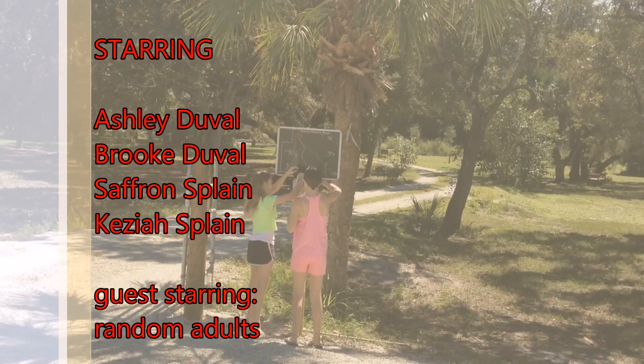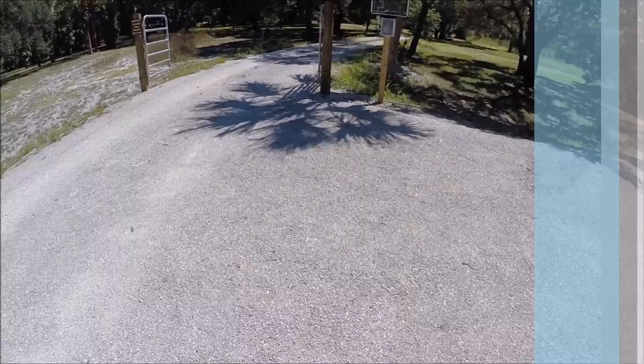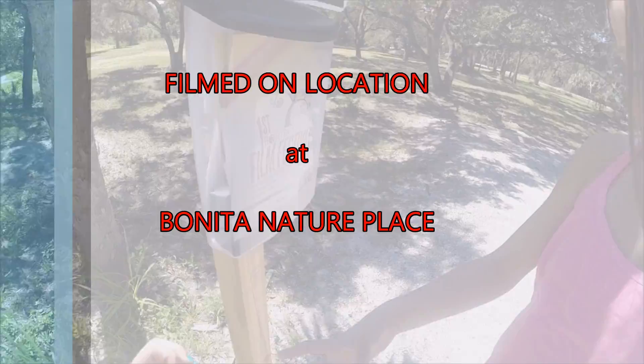Welcome to the Bonita Nature Place. A map — a map of Bonita Place! We're here. Where do you want to go?